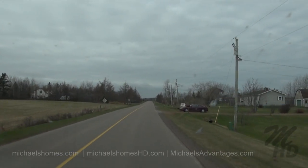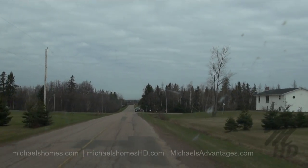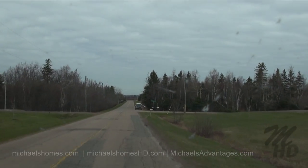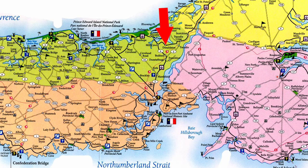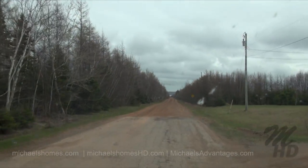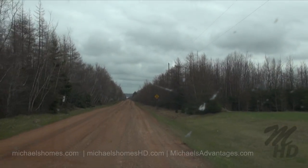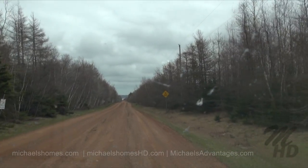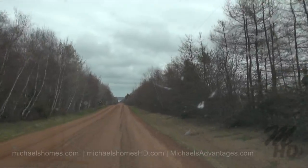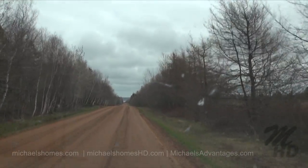We are entering Donaldston. We're going to turn right here onto McIntyre Shore Road. Continue 650 meters to coordinates on right. So, 650 meters down this dead-end road, which is obviously clay and well-maintained.